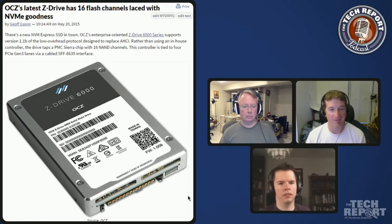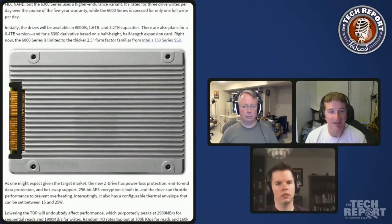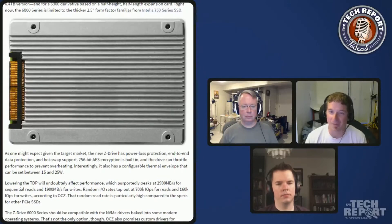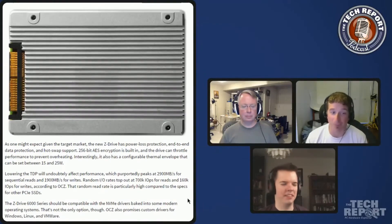It's an interesting-looking drive. The performance figures are appropriately ridiculous — 2,900 megabytes per second for sequential reads, almost 2,000 for sequential writes. They're claiming over 700,000 random read IOPS, which is higher than we've seen for equivalent Intel drives, although the random write rate isn't quite as good. So this does seem to perform better in a read-intensive environment.